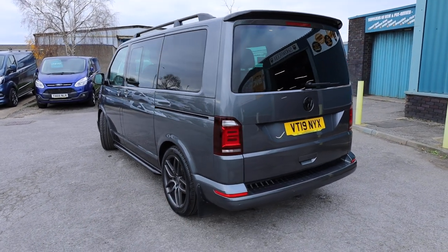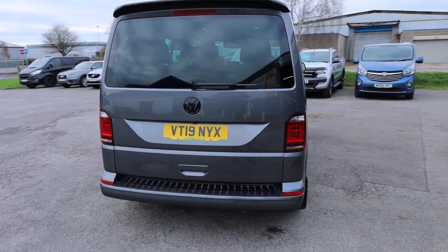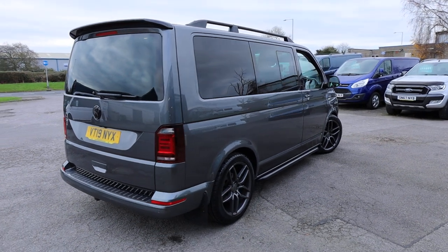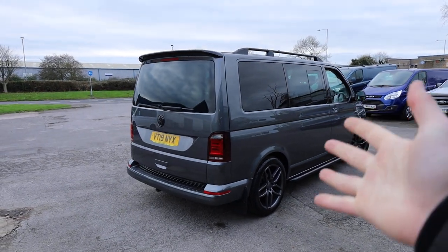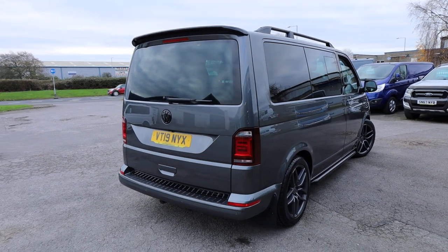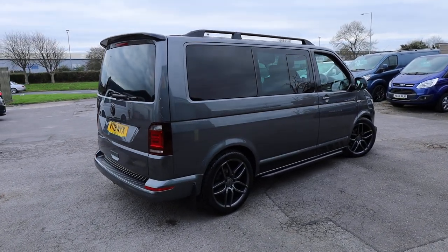This van is far from standard. We're going to have a little walk around and I'll show you the spec that you get as standard on an Edition Kombi, which is an amazing spec from factory. But as I say, this one is far from standard, with the main thing really being the Caravelle conversion which has been done on the interior — which you may have already seen in the advert from Autotrader or our own website.